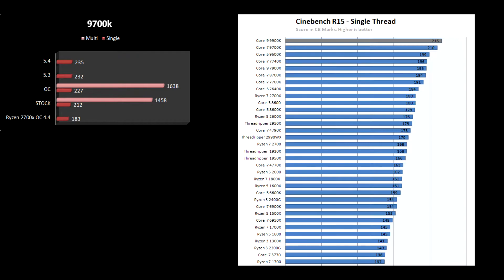The single purpose of this system is gaming, so I basically look only at single core speeds — instructions per clock. Overclocked to 5.2 gigahertz it gives me 227, which is just insane. Ryzen doesn't even come close to that.